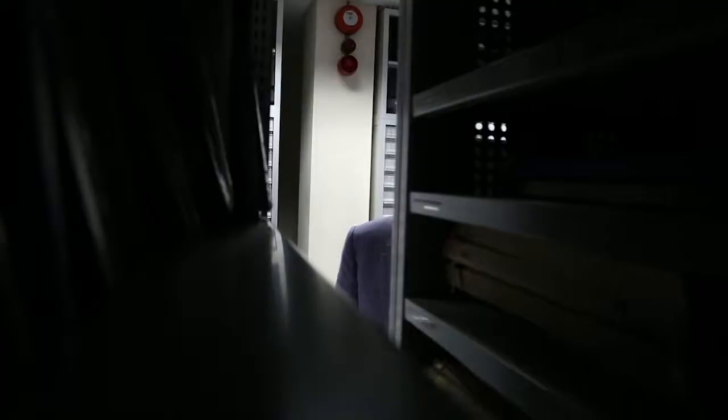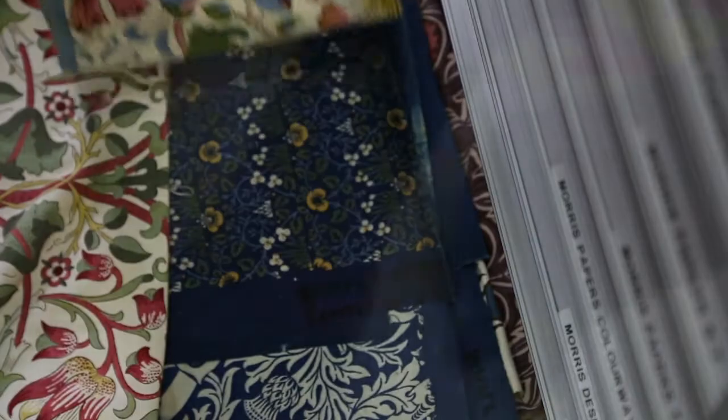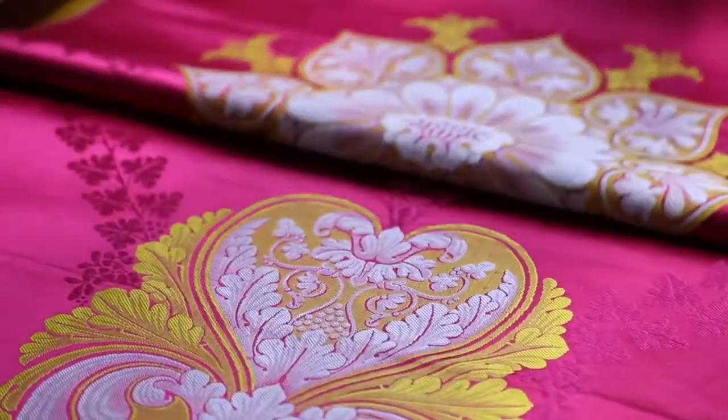With over 12,000 wallpaper documents, the archive houses the largest collection of wallpapers in the UK. This is augmented by an unrivalled collection of textiles — from silks, velvets and chintzes to French toiles and calico prints.